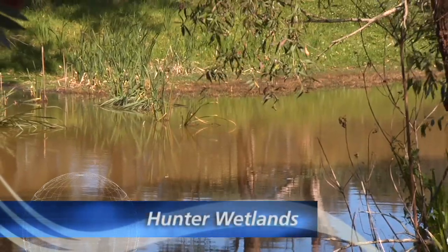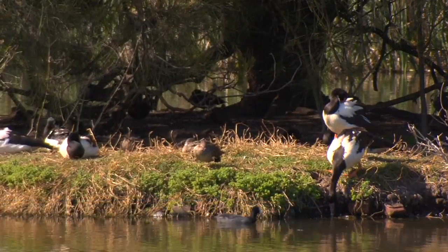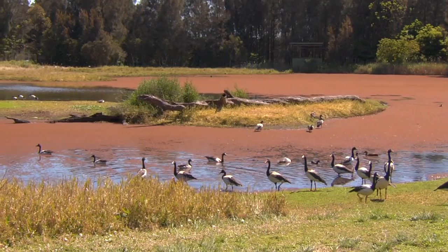Wetland habitats play a key role in maintaining a healthy environment. But over the last century, much of the world's wetlands have been lost.